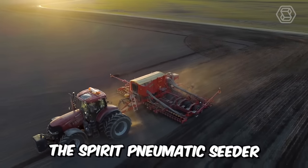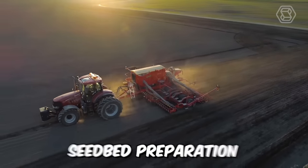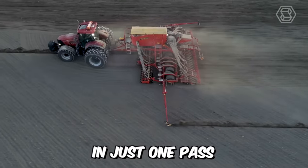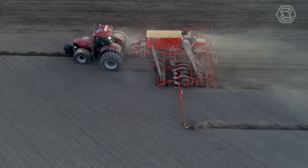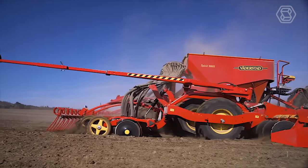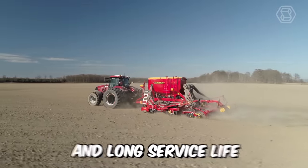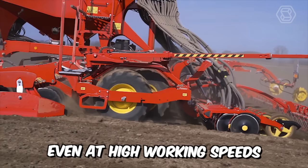The Spirit Pneumatic Seeder performs leveling, seedbed preparation, soil restoration, seeding, and rolling in just one pass. Versatility is perhaps the main advantage of this machine. It has already proven itself to provide unrivaled precision and long service life, even at high working speeds.